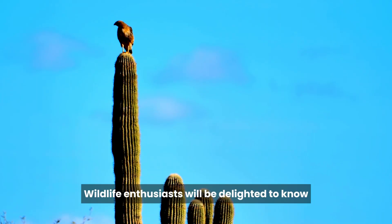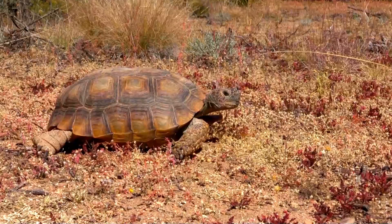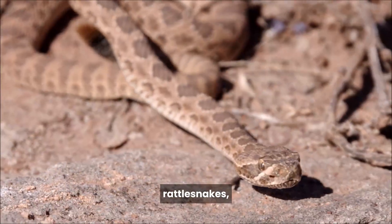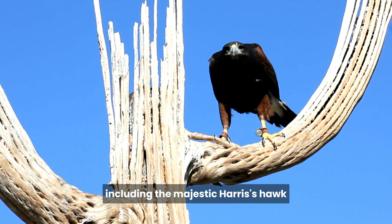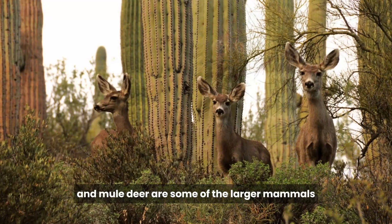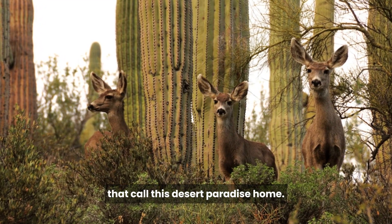Wildlife enthusiasts will be delighted to know that the park is home to a diverse range of animals. You may encounter the elusive desert tortoise, Gila monsters, rattlesnakes, and a plethora of bird species, including the majestic Harris's hawk and the charming Gila woodpecker. Bobcats, coyotes, and mule deer are some of the larger mammals that call this desert paradise home.